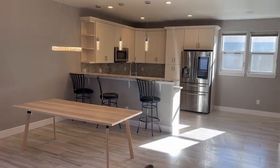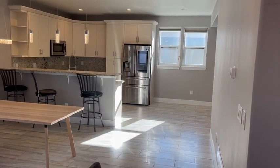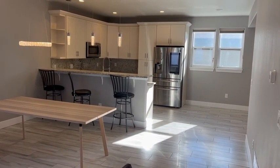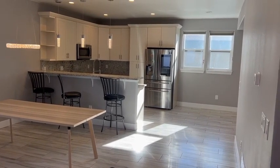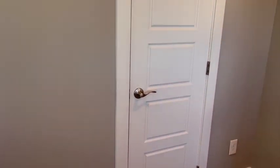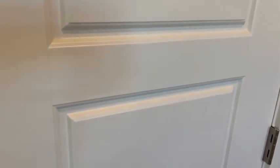A nice chandelier over the dining room table, and the kitchen with all soft-close cabinets and granite countertops. The appliances are all new stainless steel Samsung — smart fridge, gas range. And here is the entryway coat closet.